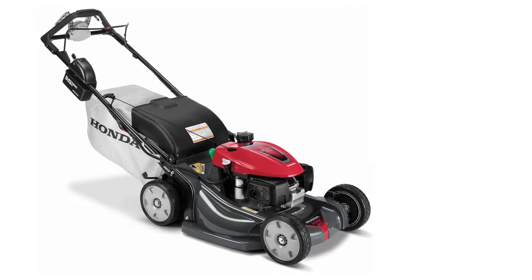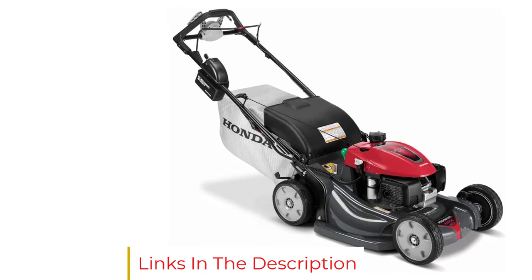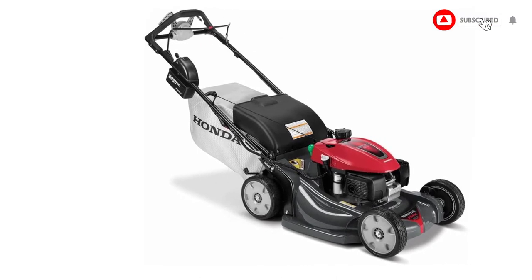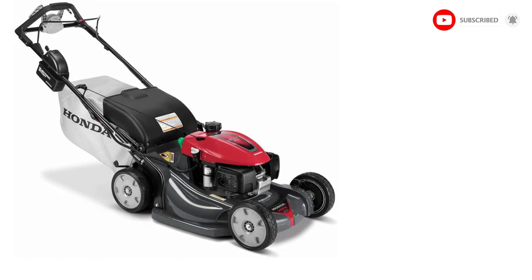With four 9-inch wheels and rear-wheel drive, it's easy to maneuver the lawnmower across lawns up to an acre in size and up and down slopes up to a 20-degree incline, even though the mower is relatively heavy. The four-stroke engine does not require mixing of oil and fuel, but like all gas mowers, you will need to top off the oil reservoir occasionally.